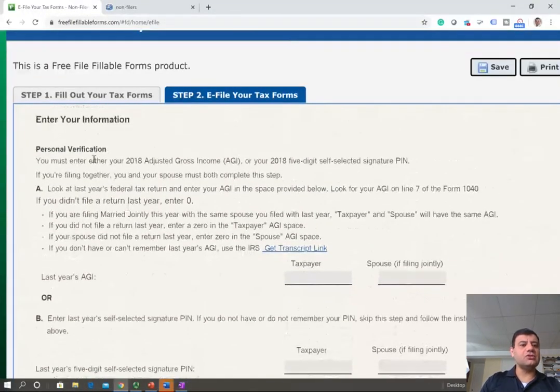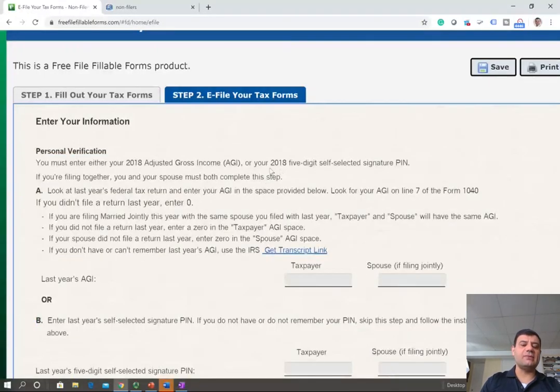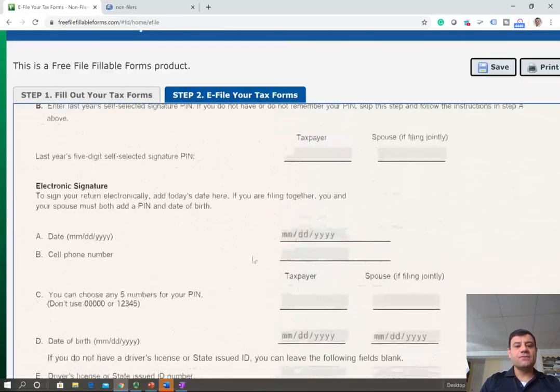This is page two — personal verification. They will ask for your adjusted gross income for 2018, or a five-digit self-selected signature PIN if you have one. If you were not required to file, you put zero for the taxpayer adjusted gross income. You enter the date you are signing, your cell phone number, and choose a five-digit PIN number.